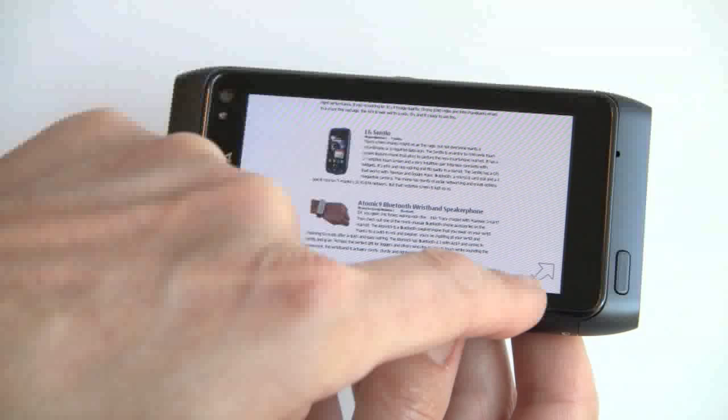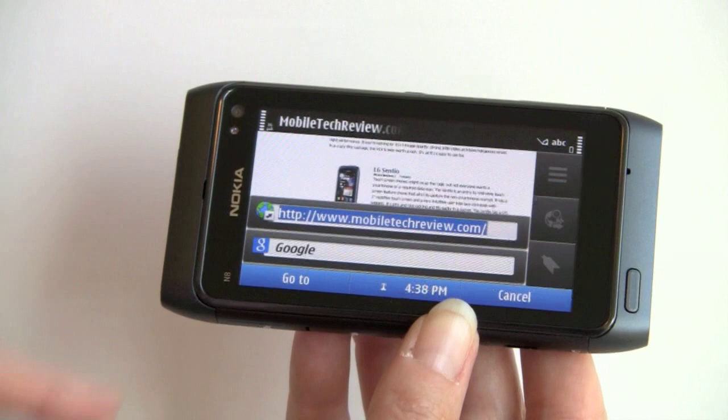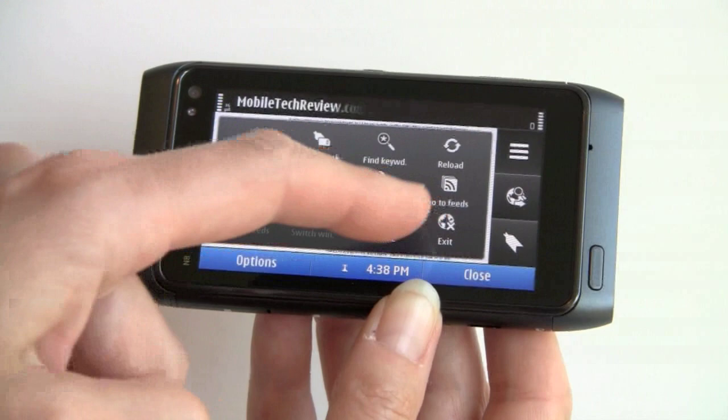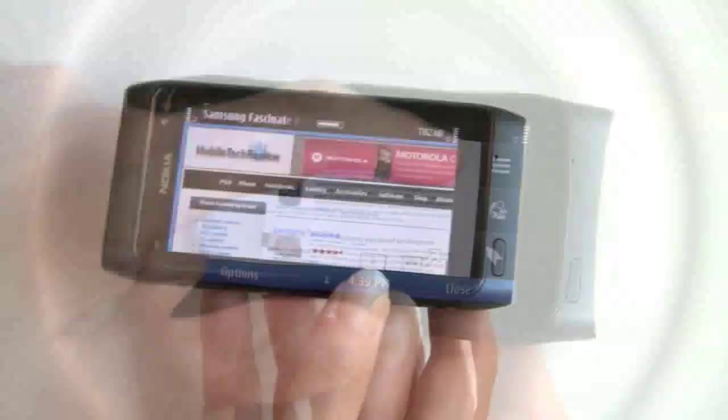You've got the little arrow keys that bring up side navigation, where you can go to a new URL or do a Google search. You can pick whether you want Bing or Google as your default search provider. Tap that to get your full set of functions — that's a lot like the N900. You can go to RSS feeds, settings, find keywords, reload the page, save a bookmark, send the URL, exit the browser, and stop.